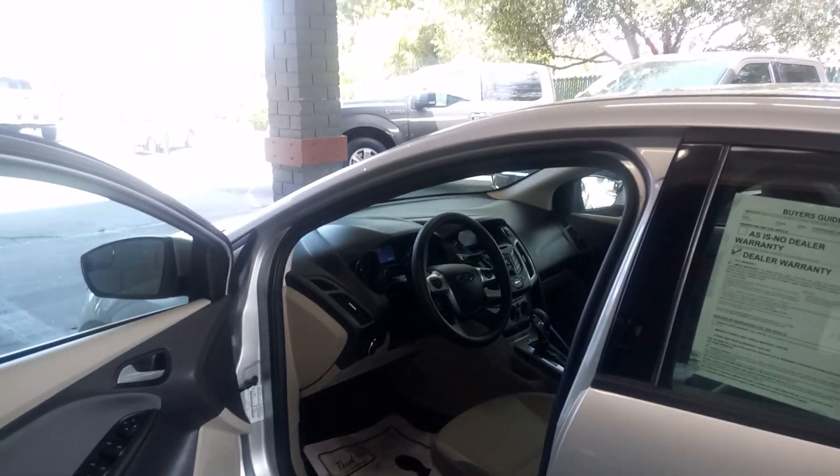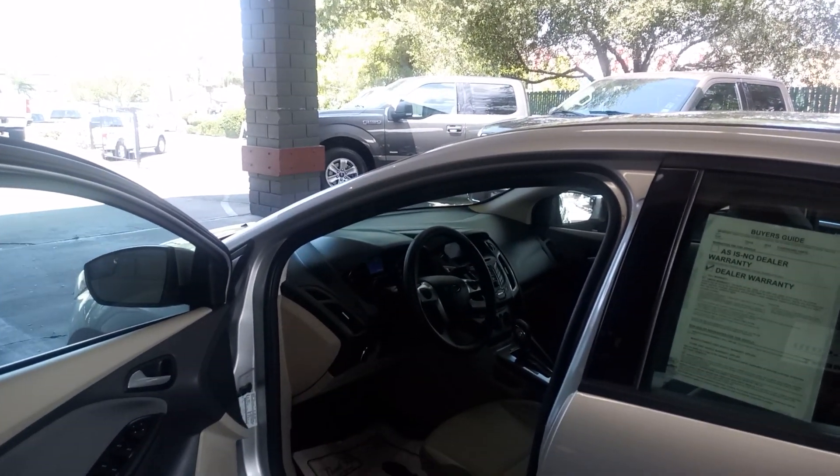So come on out. 901 Riverside Boulevard here in Roseville with Just Better Cars before somebody grabs it. Thanks so much. Bye.